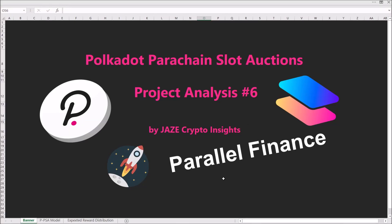Welcome fellow crypto addicts to the sixth project analysis on the Polkadot parachain slot auction, and this time we are taking a look into Parallel Finance. This video is not financial advice and you should always do your own research before investing into anything.